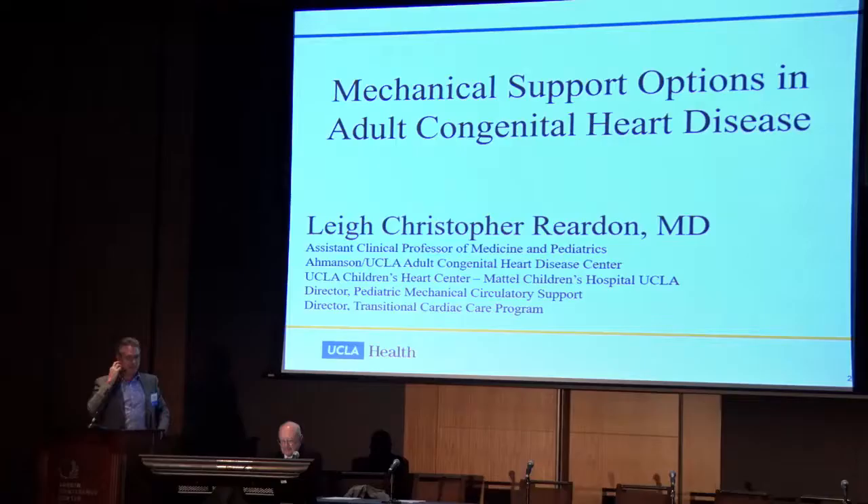We're going to move ahead, and Dr. Reardon is going to tell us about mechanical support. Thank you. We're going to talk about mechanical support options. My disclosure slide fell out — some of the work I could present here was supported by the ISHLT Heartwear Grant for early investigators for translational medicine in transplant.